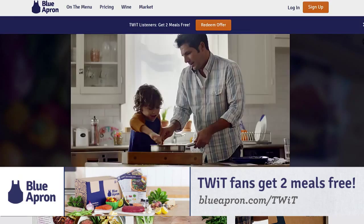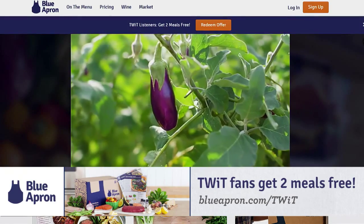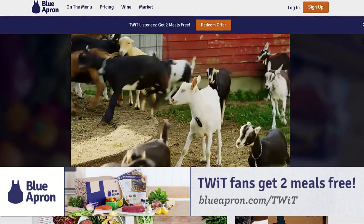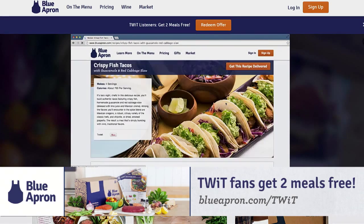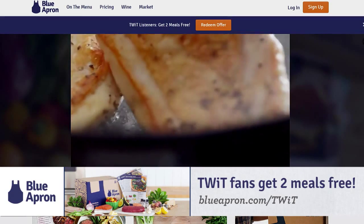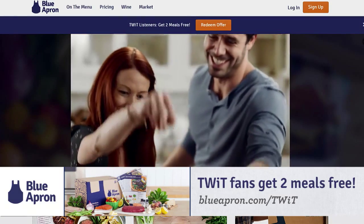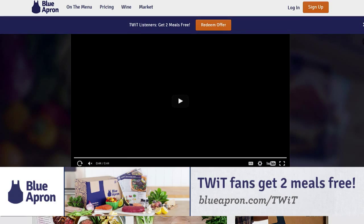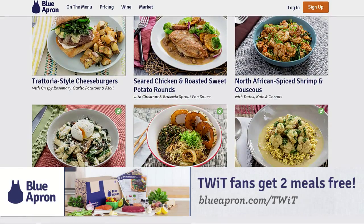No matter your dietary preferences, Blue Apron makes it a breeze to discover and prepare dishes like Thai chicken meatball curry with lemongrass and jasmine rice, or trattoria-style cheeseburgers with crispy rosemary garlic potatoes and aioli, right in your own kitchen. Cook with ingredients you've never used before, such as watermelon radishes, farro, and purple potatoes. Recipes are between 500 and 700 calories per portion — delicious and good for you. Get your first two meals free by going to blueapron.com/twit. We thank Blue Apron for their support of Tech News Tonight.